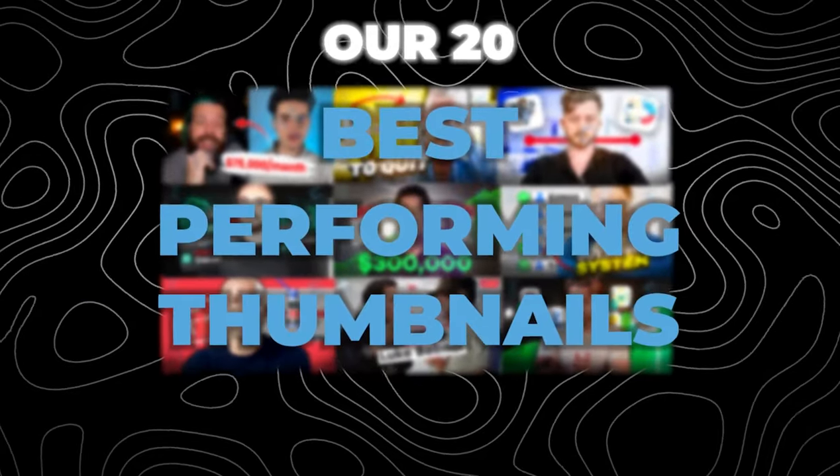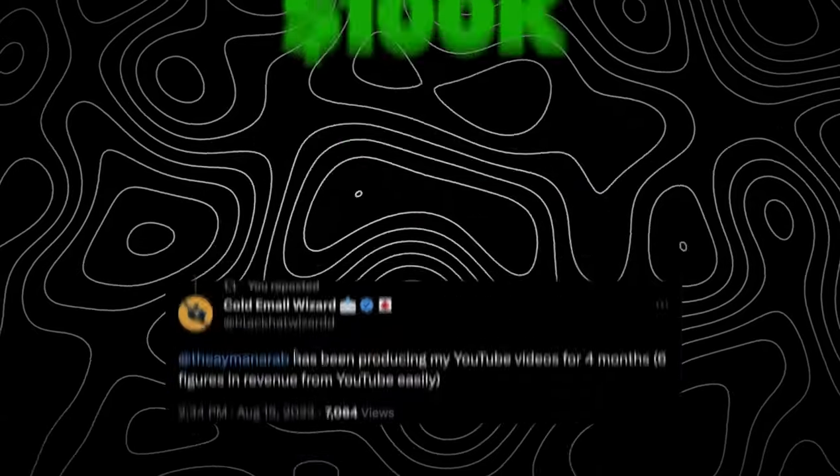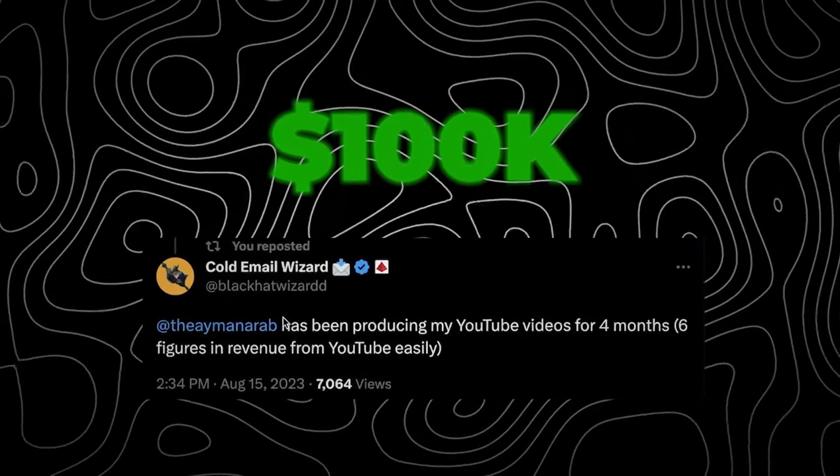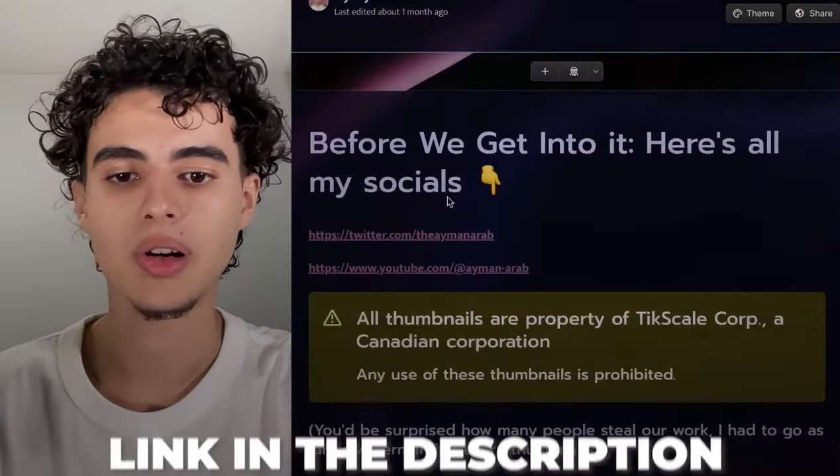I'm about to reveal our 20 best performing thumbnails of all time, and we use this exact same thumbnail psychology to generate over $100,000 for Cold Email Wizard. If you want to see that case study it's going to be linked in the top right and it's going to be in the description, but I'll get right into it.